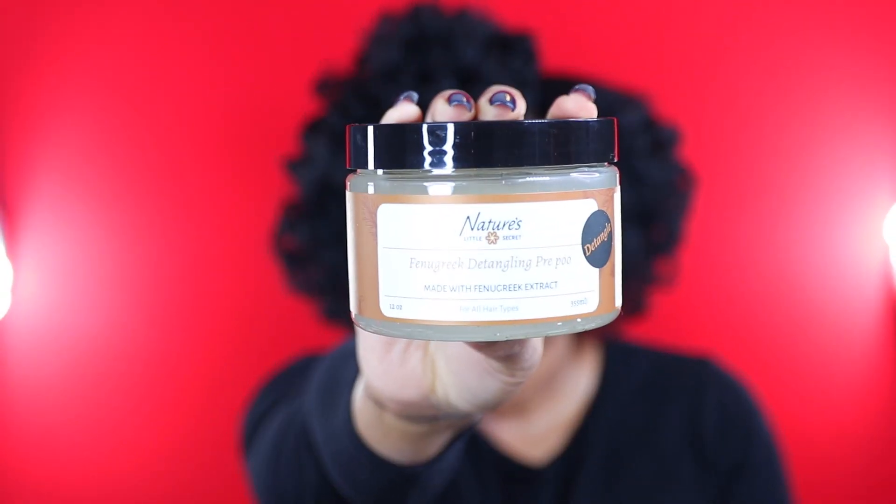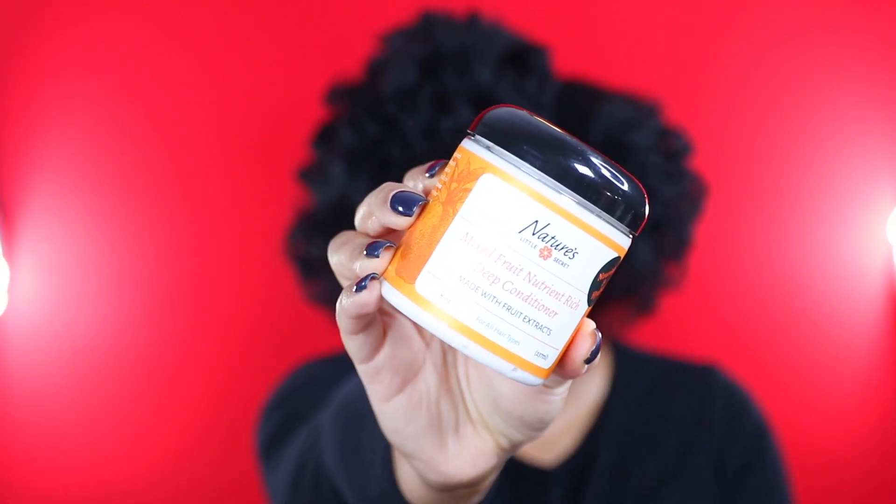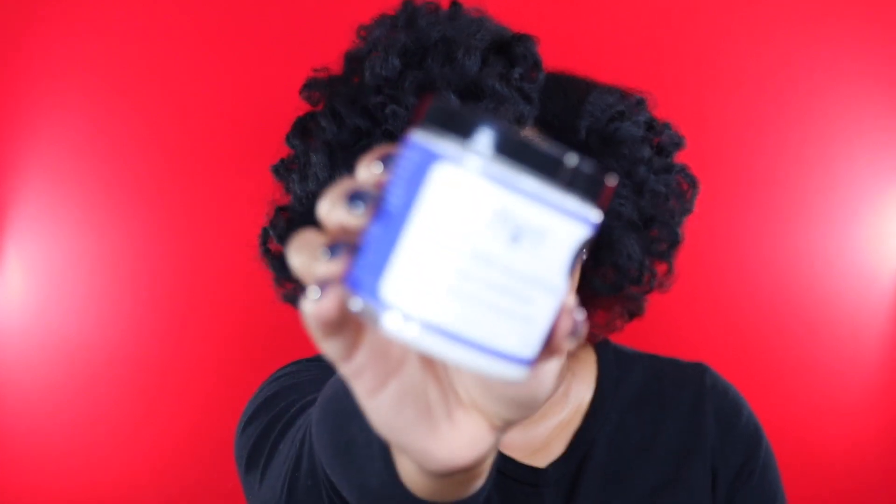I want to make a disclaimer — I did not purchase these next products. They were sent to me from Nature's Little Secret. The owner actually saw my wish list video and was gracious enough to send me a PR package. I'm now a Nature's Little Secret affiliate. I got the Finger Greek Detangling Pre-Poo, the Cucumber Nourishing Shampoo, the Lemon and Rosemary Clarifying Shampoo, the Mixed Fruit Nutrient Rich Deep Conditioner, the Coconut Milk Strengthening Deep Conditioner, the Banana Leave-In Conditioner, and the Herbal Hair and Scalp Oil. I can't wait to try these in future videos — thank you so much to Sharnay for sending this.